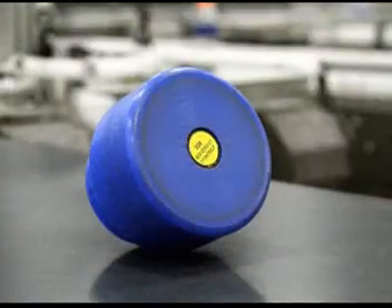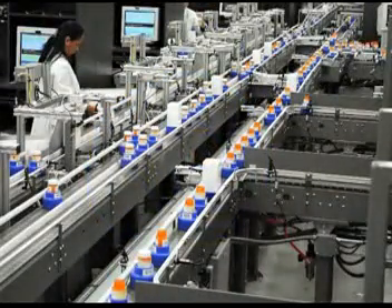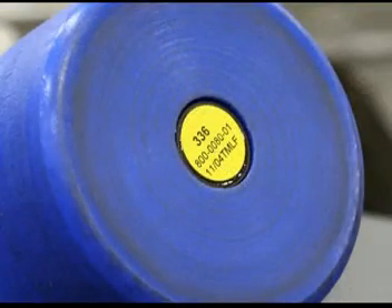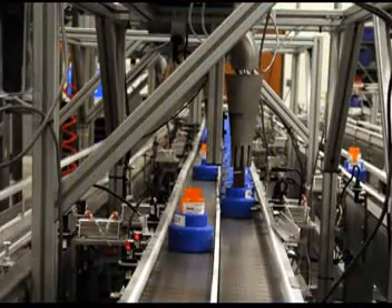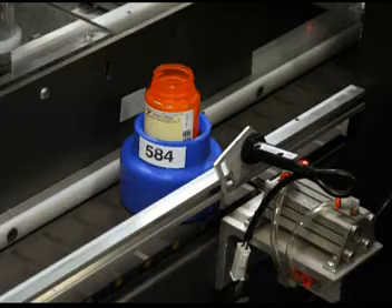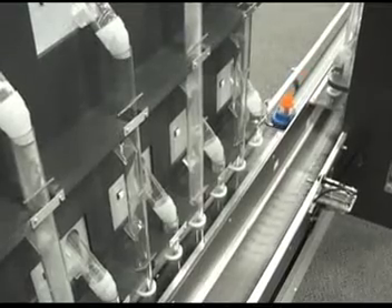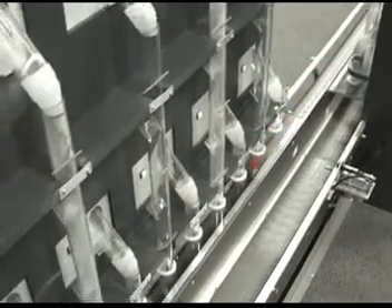The bottles are then placed into blue pucks that carry the bottles on the conveyor system for the remainder of the filling process. Each puck contains a small radio frequency, or RFID chip, which directs the puck to the correct location on the conveyor. In addition to the RF technology, the Rx.com facility uses barcode scanning, photo-eyes, and sensors to ensure that each bottle is properly routed along the conveyor system and filled with the correct medication.